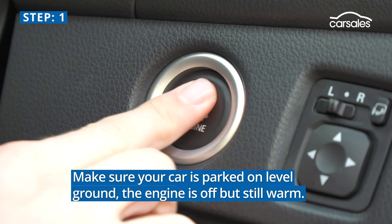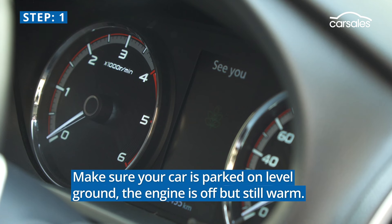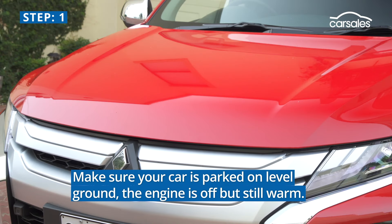Step 1. Make sure your car is parked on level ground. The engine is switched off, giving it time to cool down, but is still just a little bit warm.